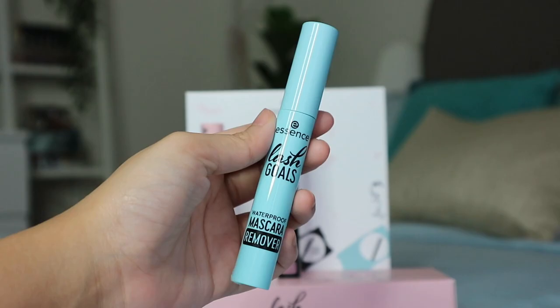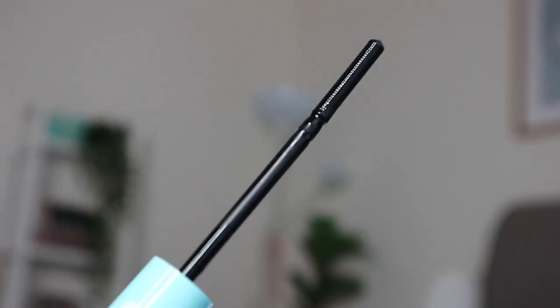Whether you want mascara to make your lashes longer or more voluminous, what's best with these Lash Goals mascaras is that they don't smudge and the formula is made to suit humid weather, keeping your lashes curled in shape for a longer period of time. And then we have this blue tube, which is the waterproof mascara remover. It's actually oil-based, so it should be able to remove even the most stubborn waterproof mascara, and most importantly, it does not sting your eye.